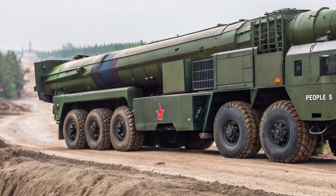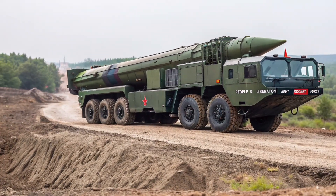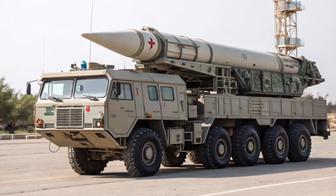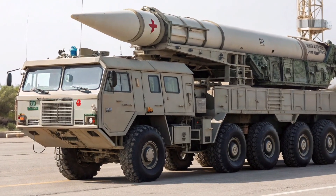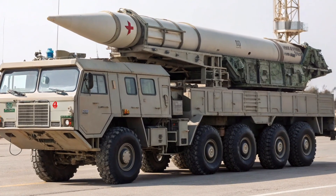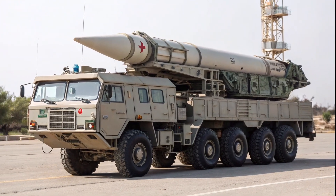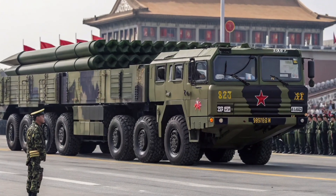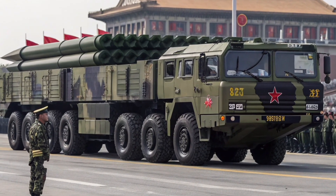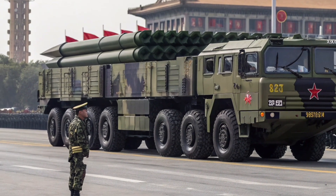Designed as a 12x12-wheeled heavy transporter, it allows the Chinese People's Liberation Army Rocket Force (PLARF) to launch missiles from various off-road and concealed positions, increasing survivability and tactical flexibility. The HTF 5680A1 is powered by a turbocharged diesel engine delivering approximately 517 horsepower, giving it sufficient mobility to transport the massive DF-26 missile across complex terrain.